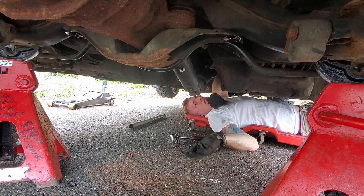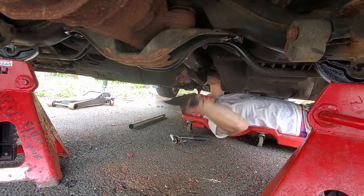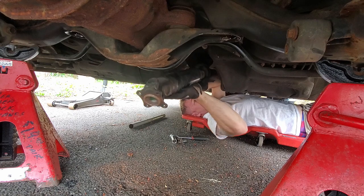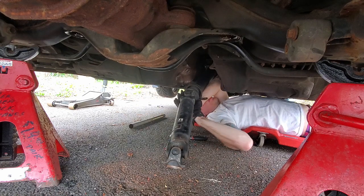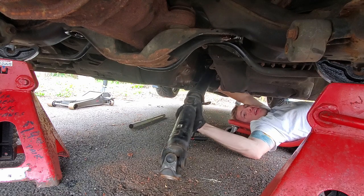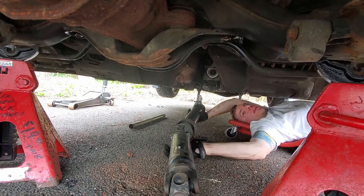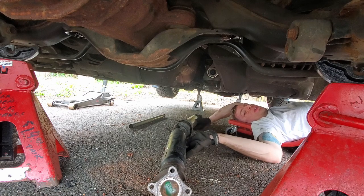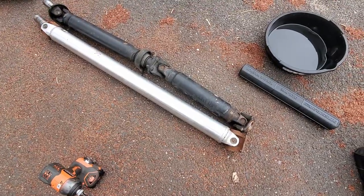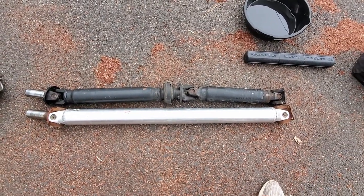The driveshaft is sagging, so now we pop the back off and slip the slip yoke out like that. Voila — driveshaft out. With the driveshaft out and the exhaust down, now let's get to those axle bolts and finally get to the diff.